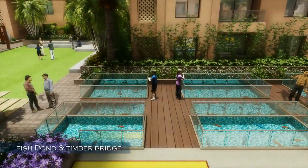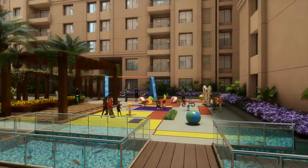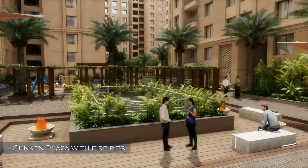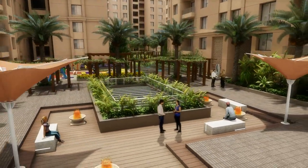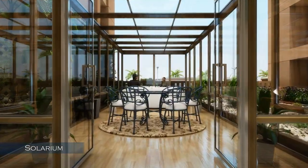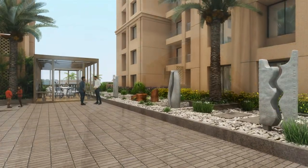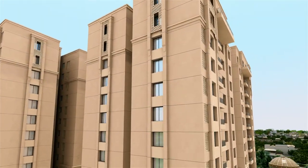Mahima Florenza has also made arrangements for its younger residents with a well-equipped tot lot and kids' play area. Spend some quality time in the sunken plaza and fire pits. Our enthralling solarium and dry garden sculpture installations help create a soothing environment.